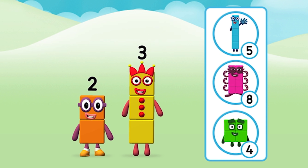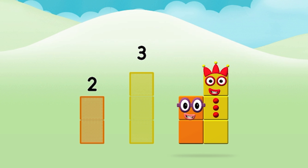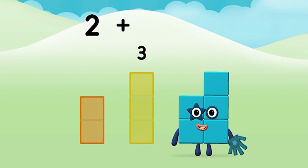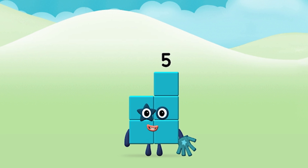Do you know which number block you'll make when you add these two number blocks together? Correct, you chose the right answer! Can you add the number blocks together? Two plus three equals five. Well done, you made number block five!